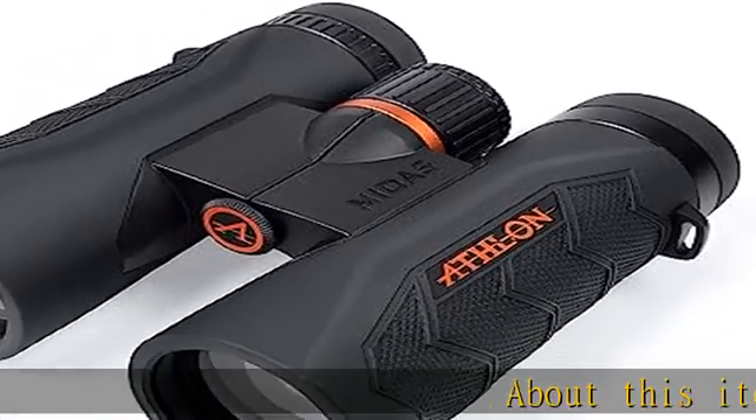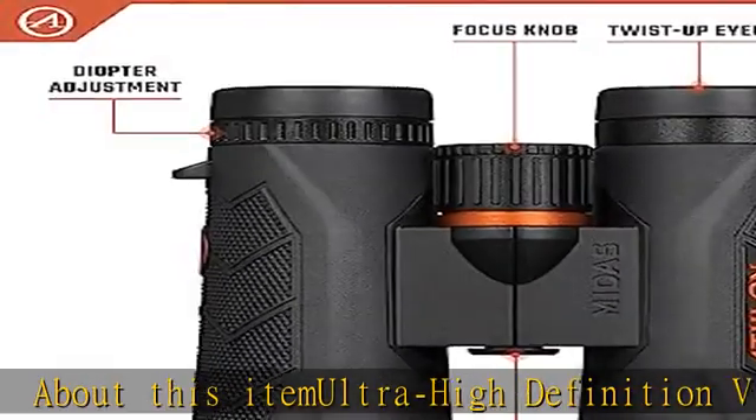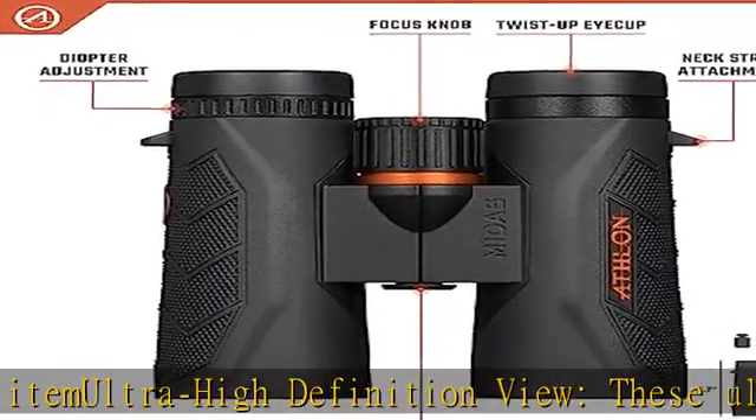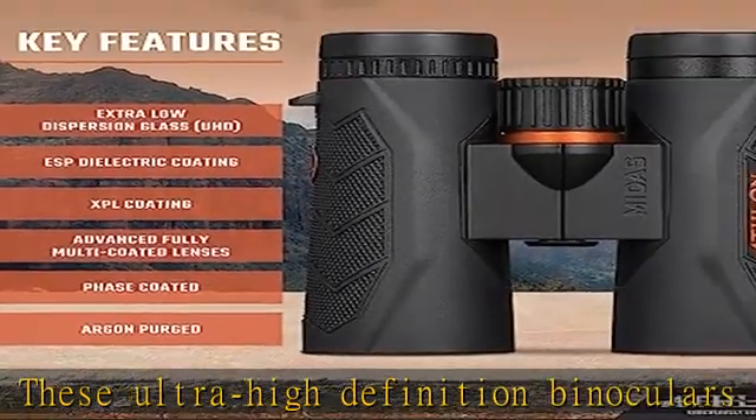About this item — ultra high definition view. These ultra high definition binoculars have exceptional edge-to-edge clarity, sharp detail enhancement, ultra clear brightness, and true color representation for a top tier viewing experience.